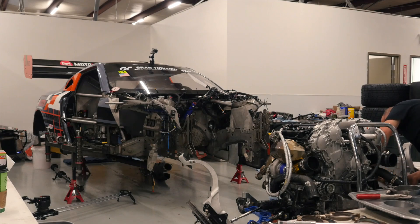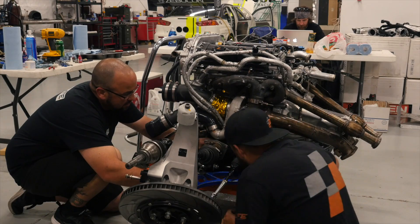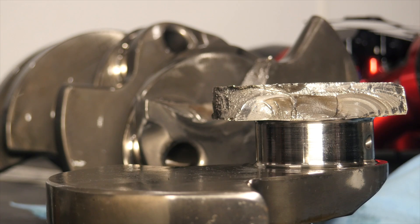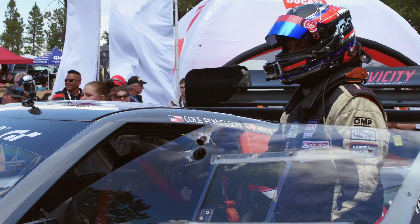While it hasn't been the ideal run up to the 2017 Pikes Peak International Hill Climb for Cole and the Life Motorsport team, Cole is no stranger to this hill and he's definitely no stranger to his R35 GTR. We're looking forward to seeing how he goes in tomorrow's hill climb and we wish him and the team all the best.